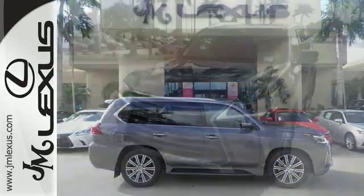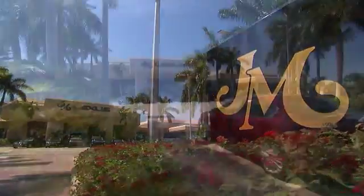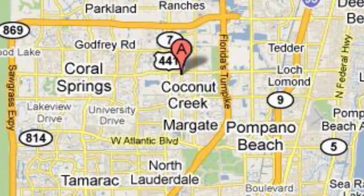This could be the one. Come check it out today. J.M. Lexus, the world's number one Lexus dealer since 1992. We're conveniently located just east of 441 on Sample Road in Margate, Florida, just west of the Turnpike.